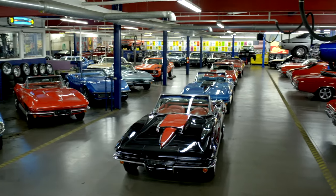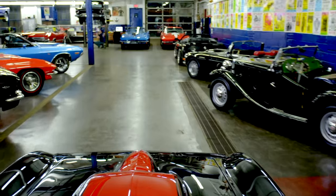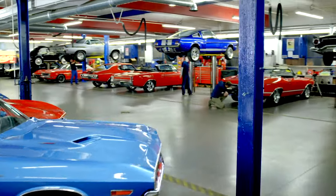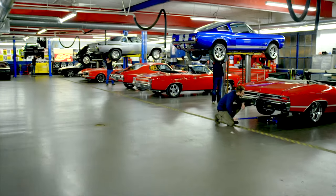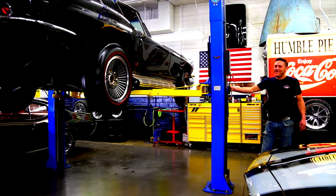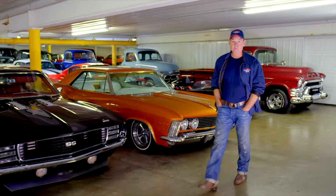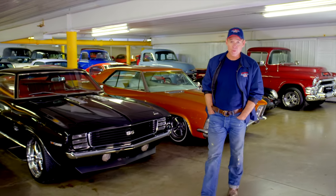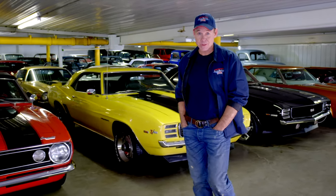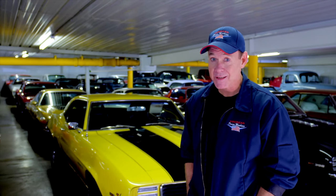At American Dream Machines, we've purchased thousands of cars over the years, and we've learned the hard way — we had to fix them. Our mechanics and restoration staff here are the dream team, and they get 200 cars a year ready for our customers. American Dream Machines opened our doors in 2003. We've sold thousands of cars all over the country and all over the world. We have beautiful cars here, and you should own them. So you want to drive the Buick in the back?